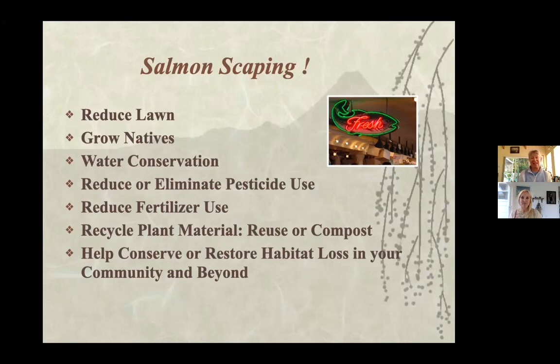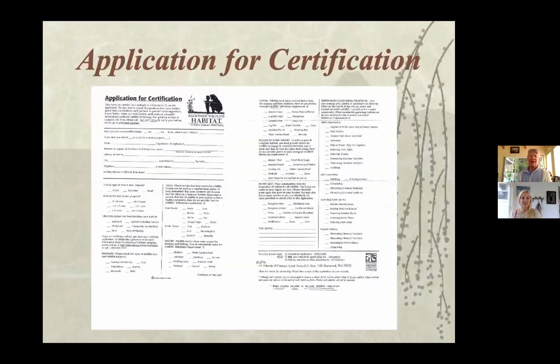Water conservation is a big deal everywhere. Reducing or eliminating pesticide use is even better. There are different things you can do in your garden beyond food, water, shelter, and places to raise young. I have my bird bath — I make sure it's full and clean — and my yard is linking up with the other yards in my neighborhood, so it's a community action step.